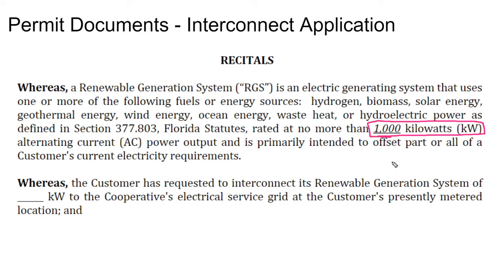95 times out of 100, they're talking about the AC nameplate system output capacity. Any interconnection application, because it deals with the actual interconnection to the grid, should be speaking in terms of the AC output capacity of the system.